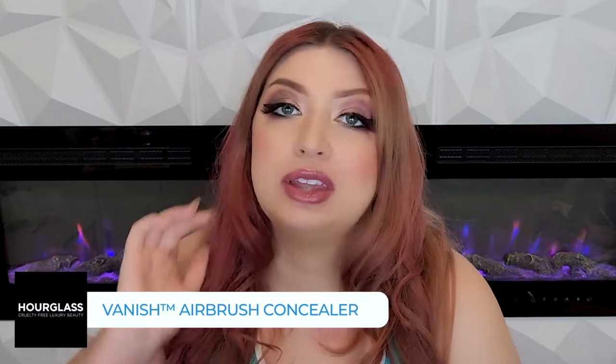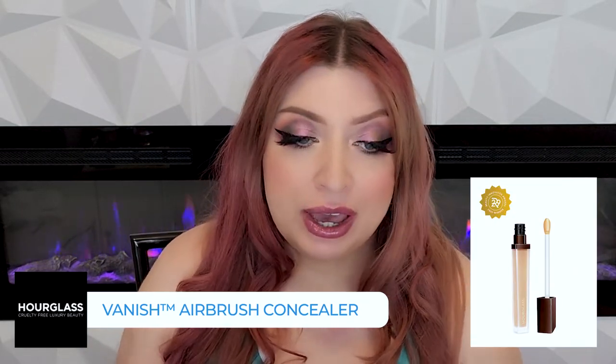The next thing showing up is the Vanish Airbrush Concealer — that one is another favorite for me. I have dark under-eye circles and that concealer is excellent at covering them up. It lasts all day and it doesn't separate, and I'm oily so a lot of them will. It does crease if I don't set it under my eye, but not terribly. It's still not for everyone — a lot of dry people don't like this concealer — but for me it's definitely a favorite.